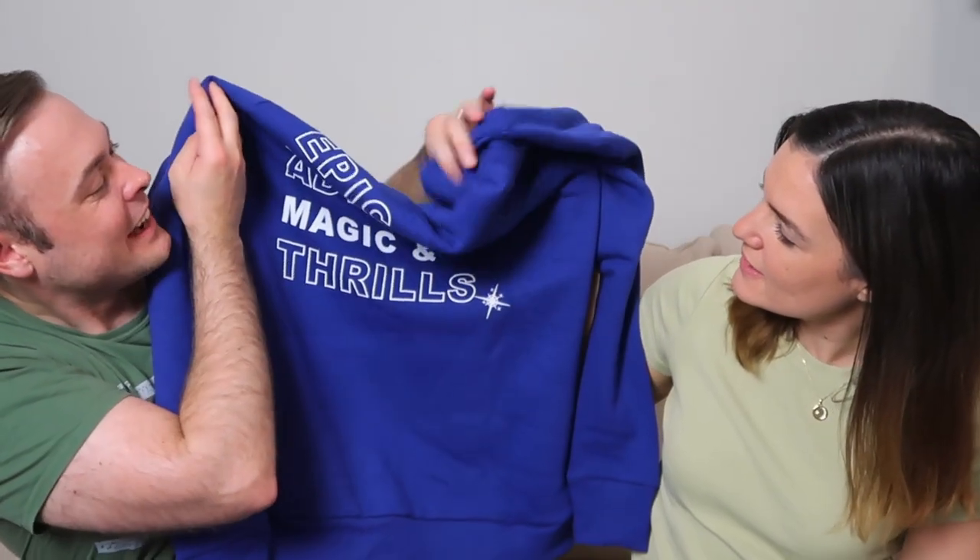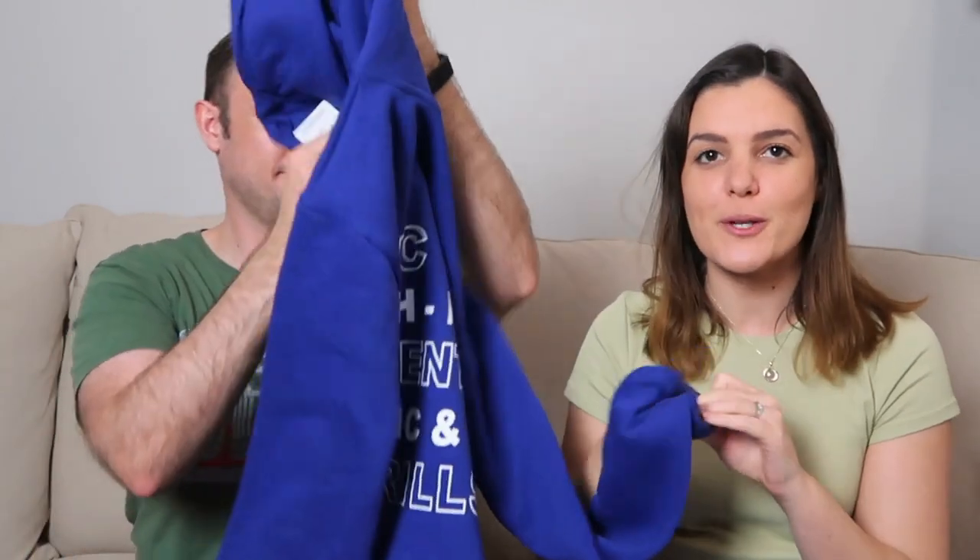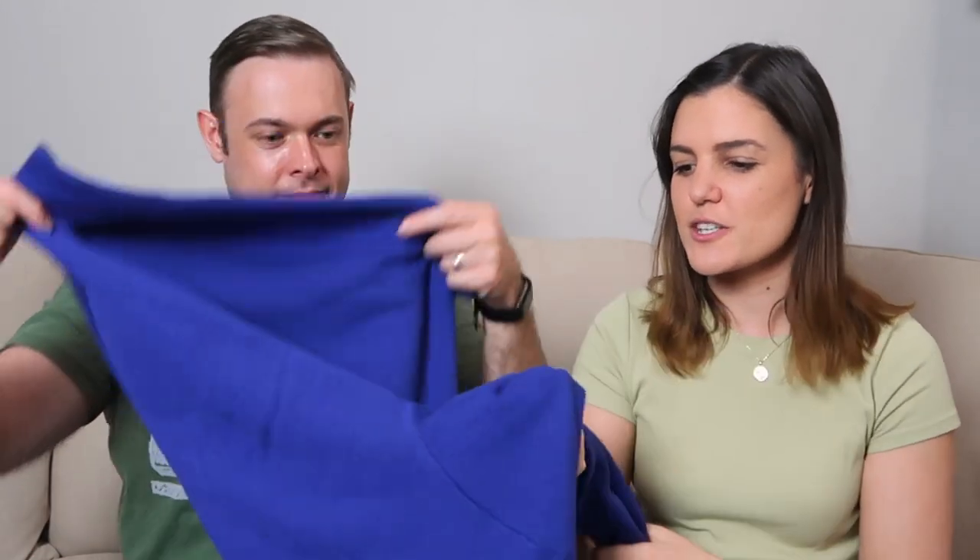Next we've got some items of clothing. One of the things I love wearing to a theme park if it's cold and a bit rainy is a hoodie. On the front it's got the Merlin logo and on the drawstrings you've got 'adventure, whoomance, thrill' repeating, and then on the back you've got 'epic whoomance, adventures, magic and thrills.' It's a really nice thick hoodie in that lovely blue colour — great for UK theme parks which can get a little chilly. The hoodie is £40.